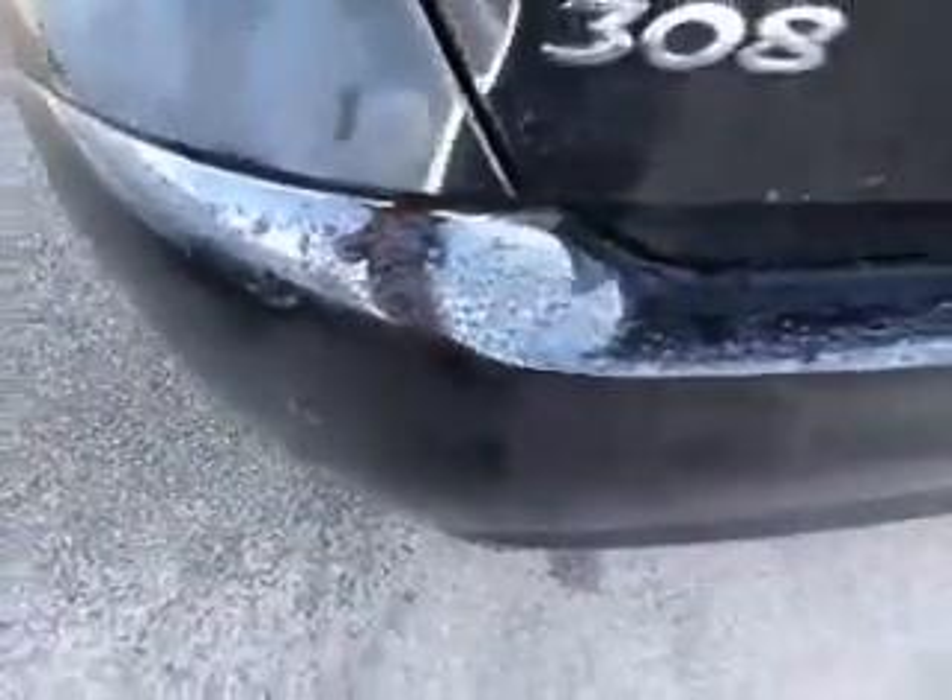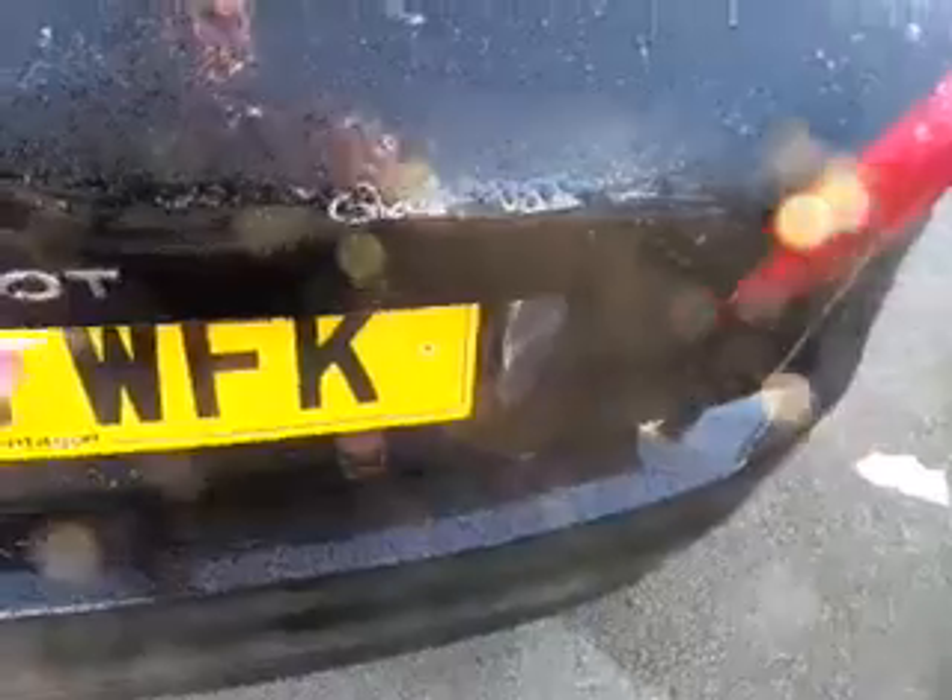Moving to the rear of the vehicle, it comes with rear parking sensors, an excellent sized boot with folding seats.